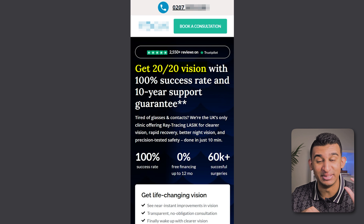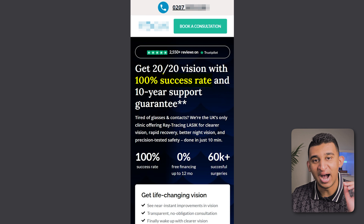At the same time, it's people's eyes we're talking about and they only have one pair, so they want to know they'll be safe and supported in case any issues arise. We highlighted the track record and 100% success rate that this brand has to let people know they're in good hands, and we also put a 10-year support guarantee to give people complete peace of mind. Notice how we're trying to quantify the value as much as possible in the headlines — this makes a huge difference for your conversions.